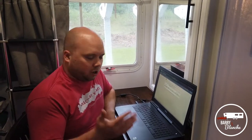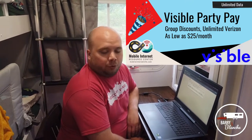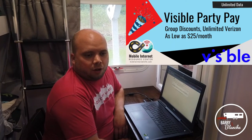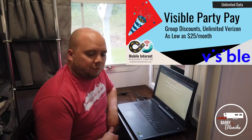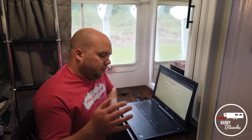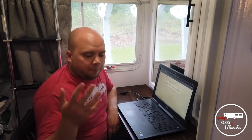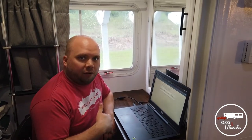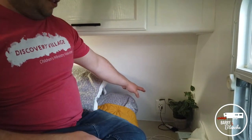My secondary option, in case the primary ever has an issue and I still need to work, is my phone on Visible, which is Verizon. Visible is a prepaid cell phone provider that includes hotspot for $25 a month if you've got four people on it. That includes unlimited data as well, so if our main internet goes down or we're traveling somewhere without Sprint service but with Verizon service, we can operate off that.